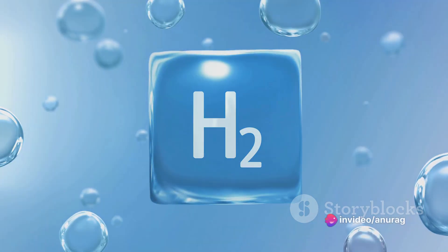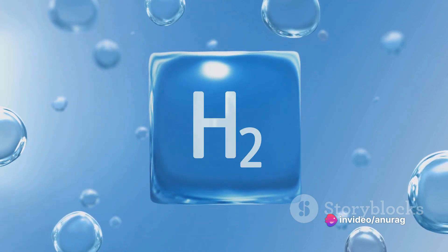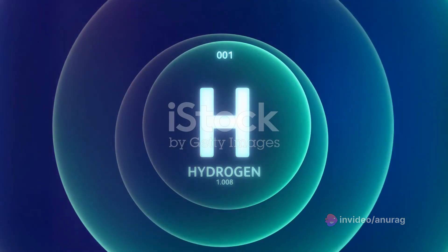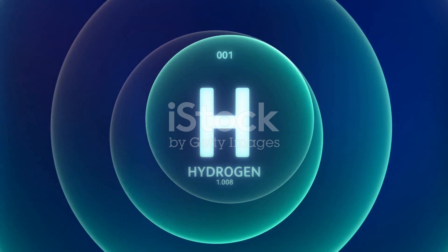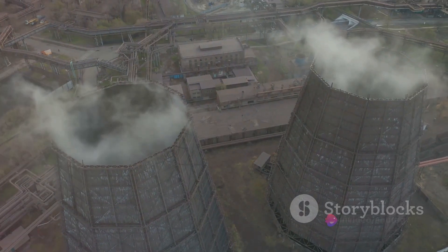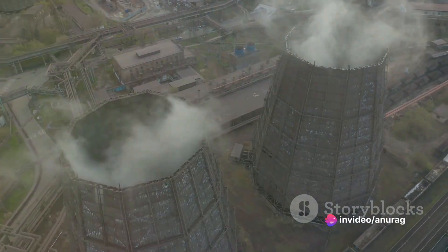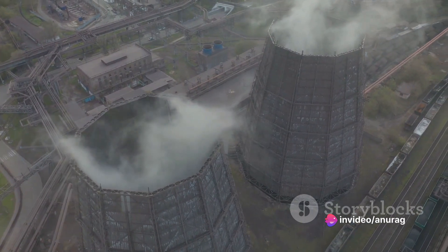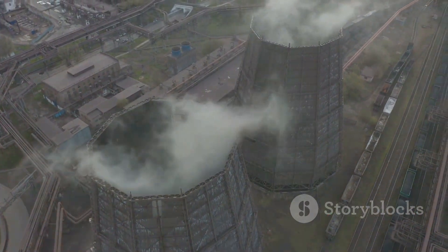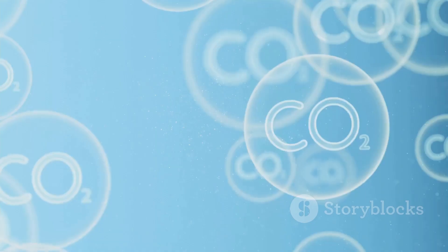Now you might be thinking, isn't all hydrogen the same? And on a molecular level, you would be correct. But it's the process of how hydrogen is created that defines whether it's green, blue, or grey. The most common method of producing hydrogen today is through steam methane reforming, a process that unfortunately results in carbon dioxide emissions. This type of hydrogen is often referred to as grey hydrogen.